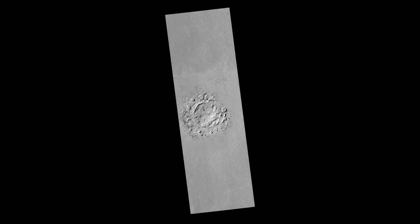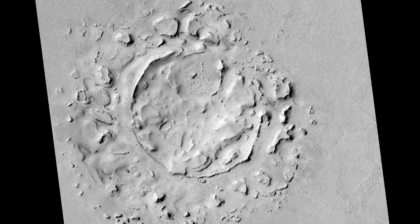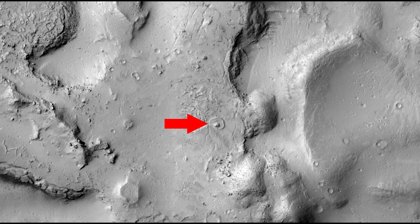Now at this distance it's pretty hard to see anything of significance, but if you download the ultra high resolution JP2 file from this site you'll be able to zoom in on this area, and it's in this little section that you'll find an interesting feature.